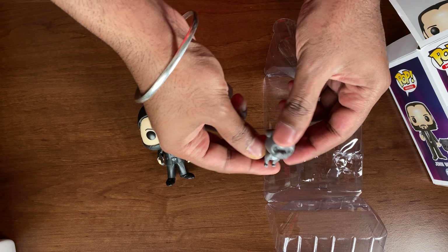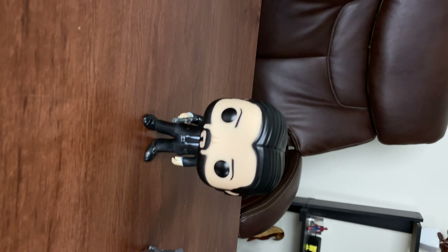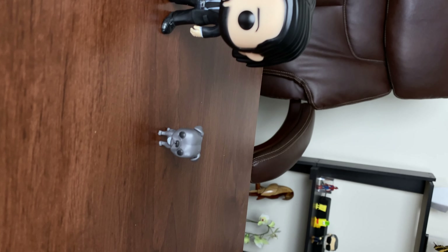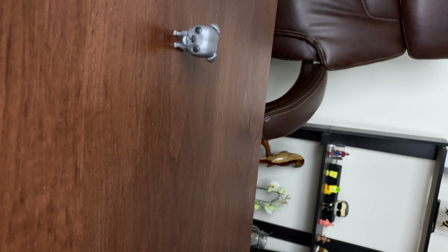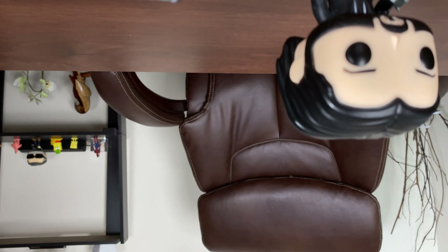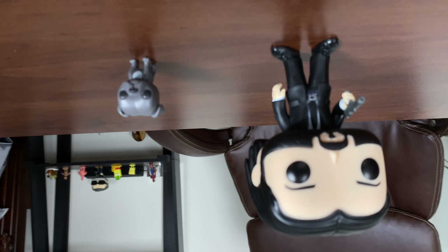My only complaint has to be John Wick's dog. The dog's head is so large that it keeps tipping over — I had a really hard time keeping it standing. So that's one minor annoyance with this collection. Just make sure when you place the dog you're really careful, because it has a tendency to fall over due to the large head.